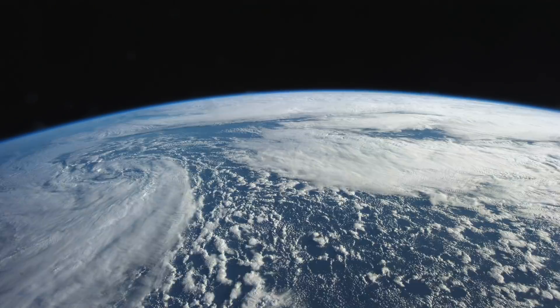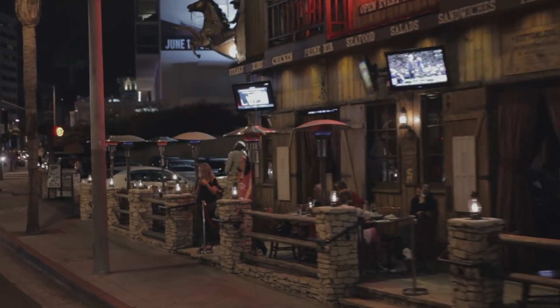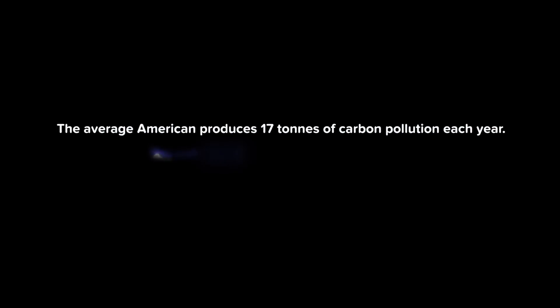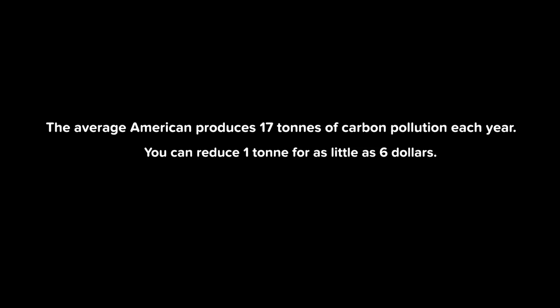Climate change is the issue of our time. While technology makes it possible for us to see the problem, it's up to all of us to work towards a solution. Every person has the power to make a difference. With Cool Effect, carbon pollution can't hide anymore.